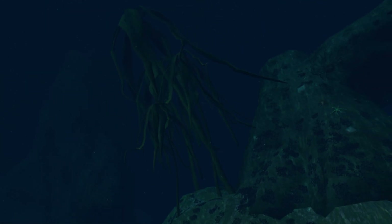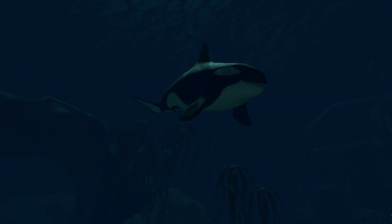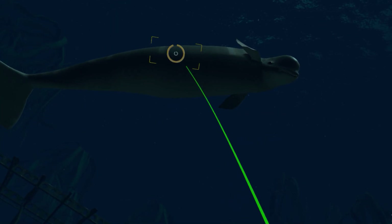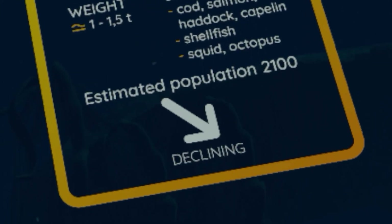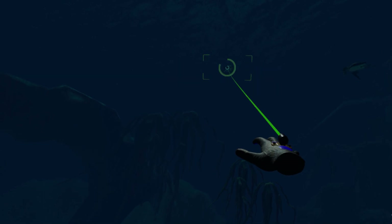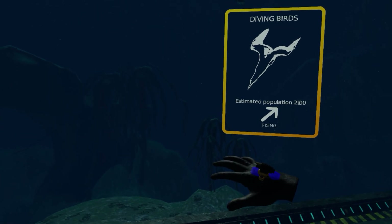The flora is noticeably larger, and suddenly we have predators from warmer waters making their way to the Arctic. Animals that once thrived are near extinction. Overall, the game is a compelling method of teaching the effects of climate change. It's always better to see it with our own eyes, even if it's just an approximation of the future in a VR headset.